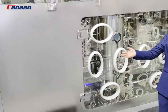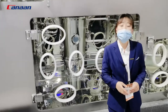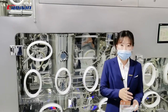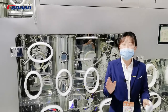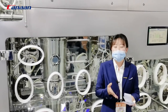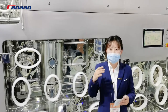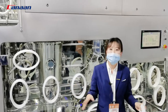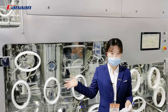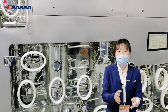This is our OEV5 granulation isolator. It integrates the high shear mixer, wet mill, fluid bed dryer, dry mill, and blender to complete the processes of granulating, drying, milling, and mixing all in one machine. In order to let you know more about the detailed information and structure of the machine, we have today invited our engineer and designer for the machine, Chris, to give you a better understanding. Now let's welcome Chris.